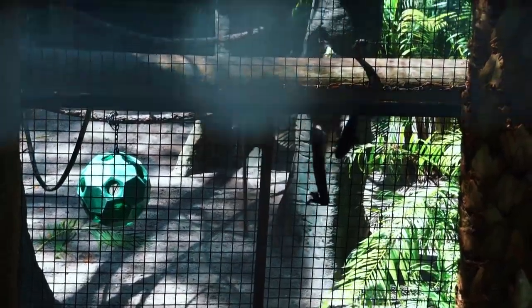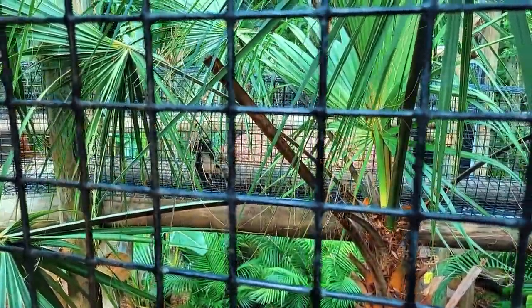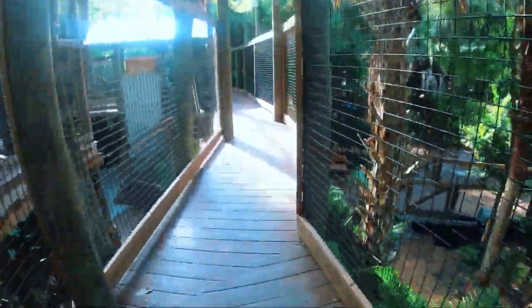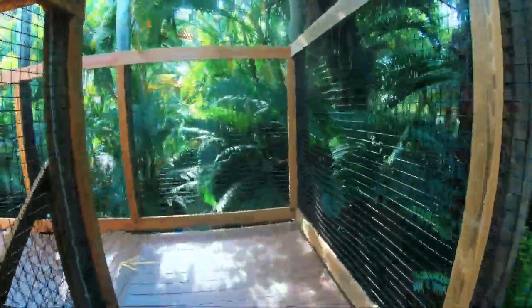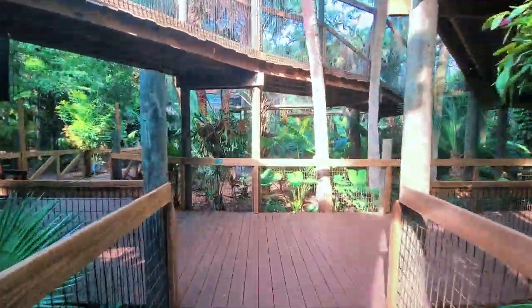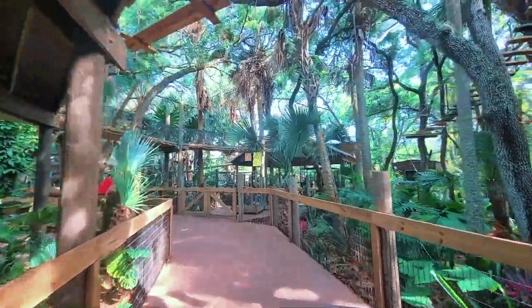What does that mean? It means that species and processes in one layer will influence and impact those in another. At the emergent layer, we find trees as tall as 200 feet dominating the skyline. Foliage is often sparse on tree trunks but spreads out wide as these giant trees reach the sunny upper levels and photosynthesize the sun's rays.